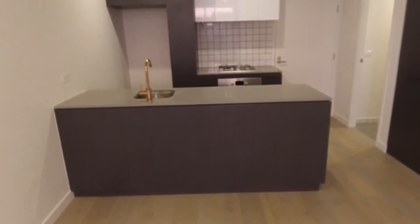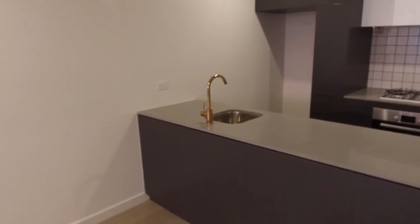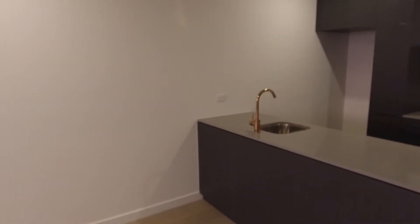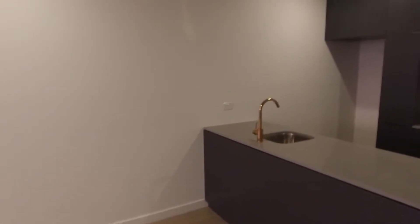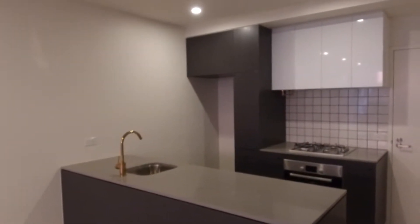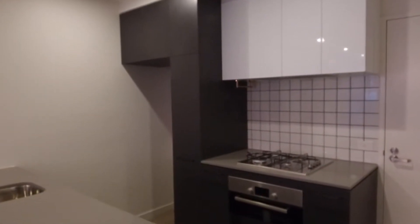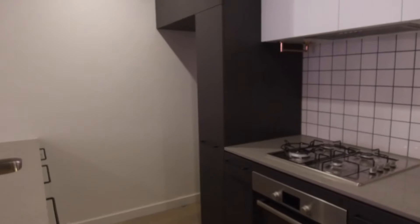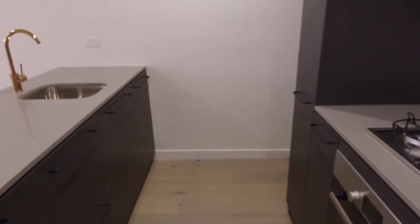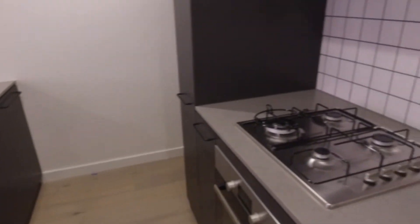And then we move through to the ultra-modern kitchen. Good bench space, lovely brass or copper finishes there on the tap and also some railings, with some brilliant tiled splashbacks providing a really snazzy-looking kitchen. Gas stovetop cooker, electric oven and dishwasher all complete the picture, with plenty of storage complementing that as well.